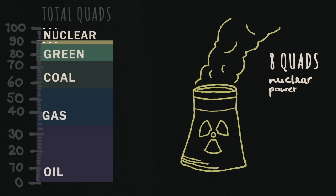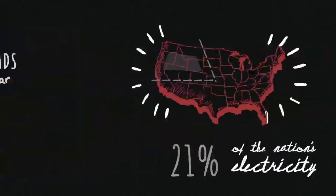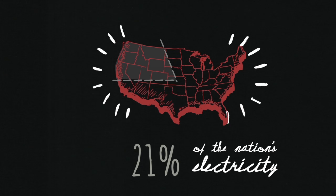Last, we find nuclear power, 100% of which is used by utilities and big power plants. These facilities produce about 21% of the nation's electricity.